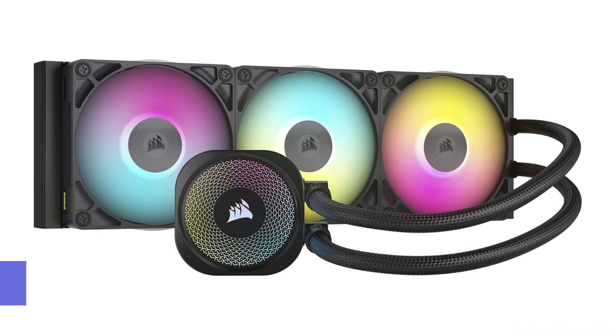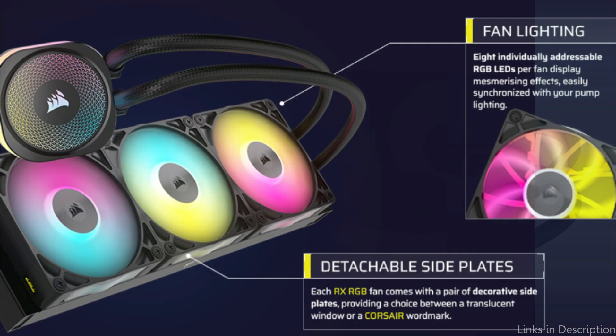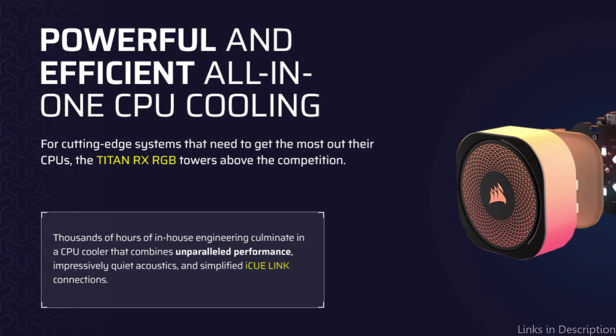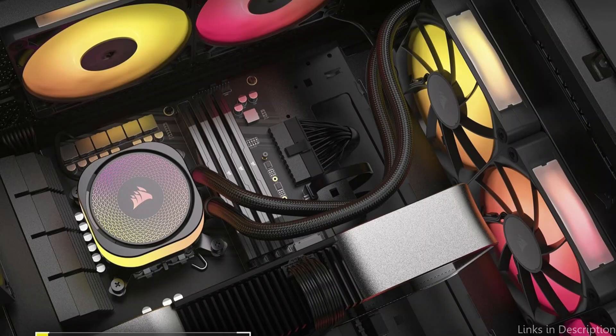Number three: the Corsair iCUE Link Titan. The Corsair iCUE Link Titan represents the latest in AIO cooler technology. As the name suggests, it's part of Corsair's iCUE ecosystem, meaning it integrates seamlessly with Corsair's software for easy control of lighting, fan speeds, and pump settings.